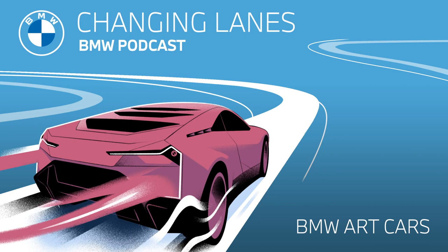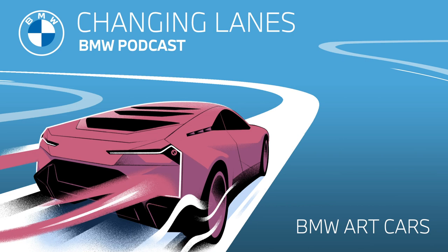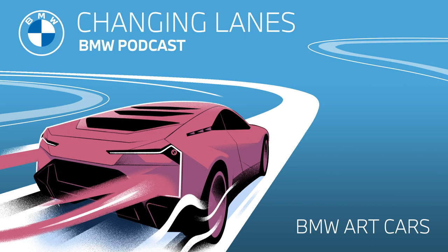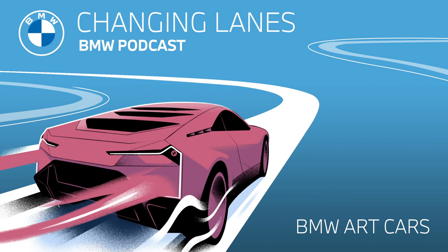We might have a chance for a sequel on this, which I think is a great idea, especially since the story of the art cars is far from over. The last art car to date was the BMW M6 GT LM that John Baldessari designed, a few years ago. So it might soon be time for a new addition to the collection. When will the 20th art car come to be, and who will be the artist who gets to design it?